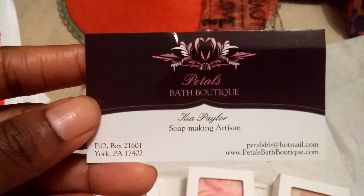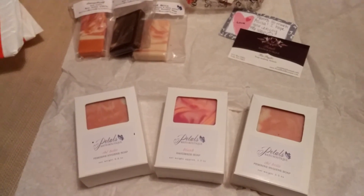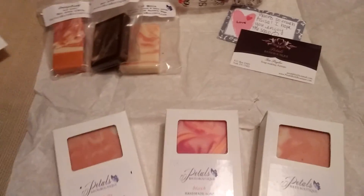This is her business card and contact information. This order was under about $27, $28 — I've forgotten.